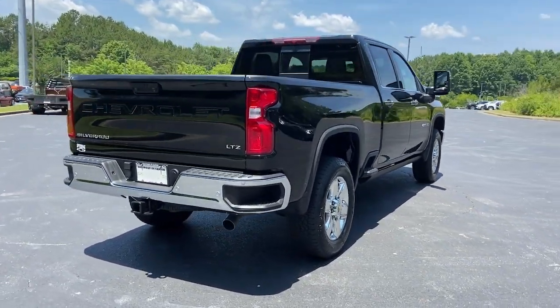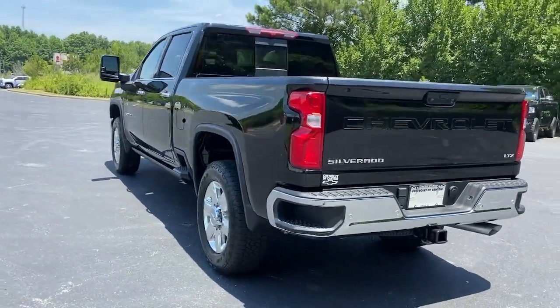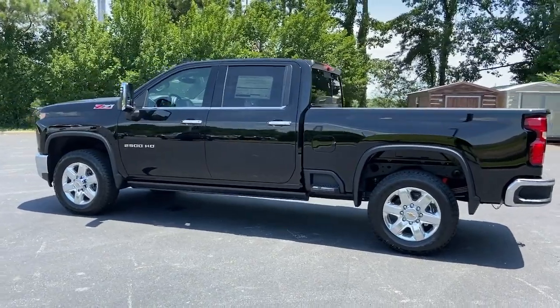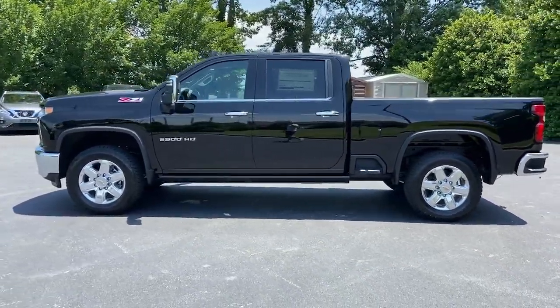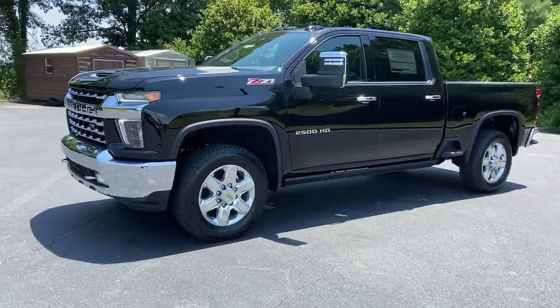These are just some of the great options this vehicle comes with: sun/moonroof, navigation system, keyless entry, eight-cylinder engine, keyless start, satellite radio, power passenger seat, remote engine start, heated mirrors, fog lamps.